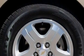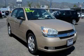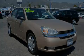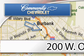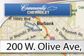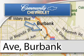Contact us today and schedule your opportunity to see this vehicle in person. Community Chevrolet is located at 200 West Olive Avenue in Burbank. Our goal is to exceed all of your expectations to ensure that you'll return for future visits.